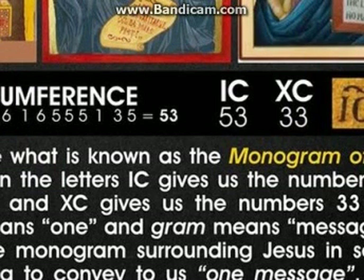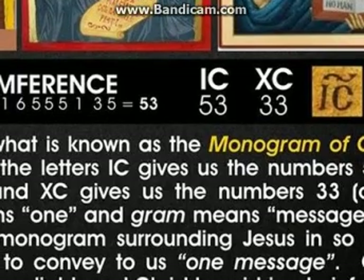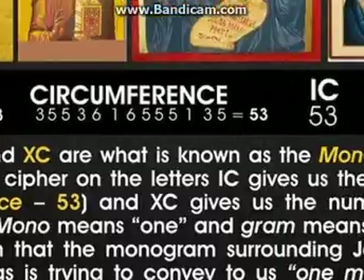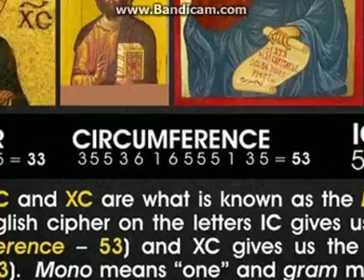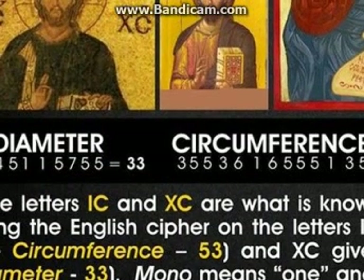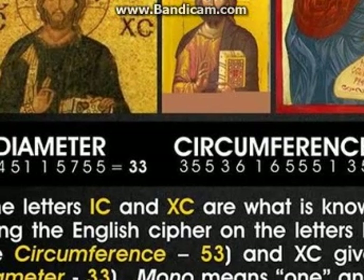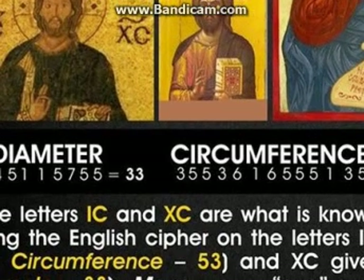That number 3 is the most important number, and I have difficulties telling that number — it is really interesting. So that is what I wanted to tell you: how ICXC is connected to diameter and circumference. And what is diameter and circumference? It is, of course, in mathematics, the number pi. So that is all I wanted to show you.